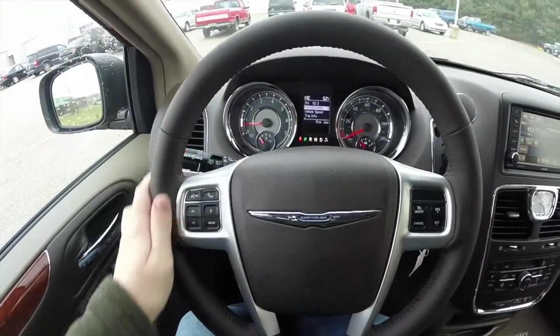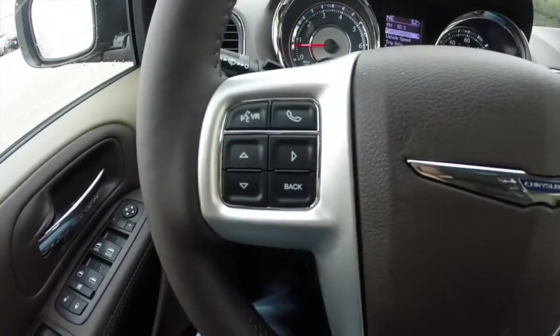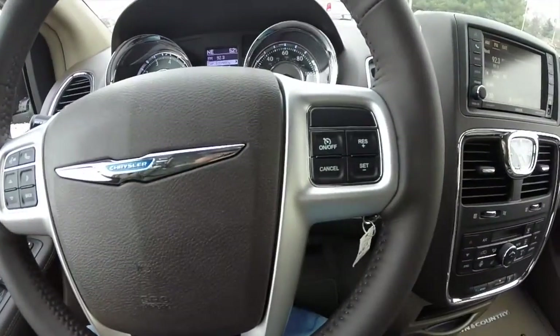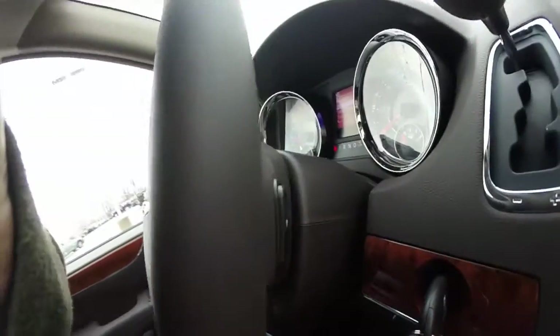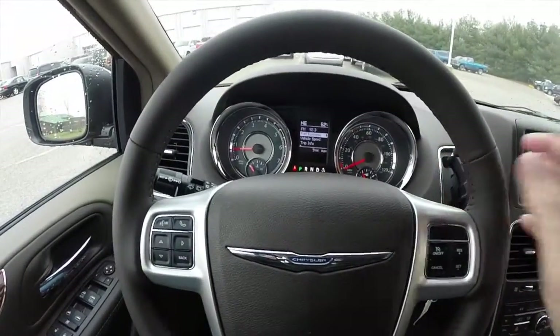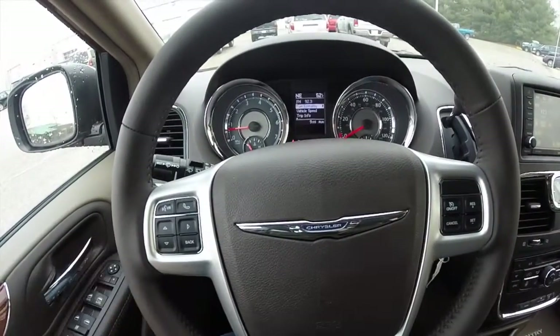Panning through the interior — there's a leather-wrap steering wheel, which is heated. The steering wheel has controls for voice command, trip computer, and cruise control. On the back side of the steering wheel there are also audio controls. The right-hand side controls volume, and the left-hand side controls seek and scan.